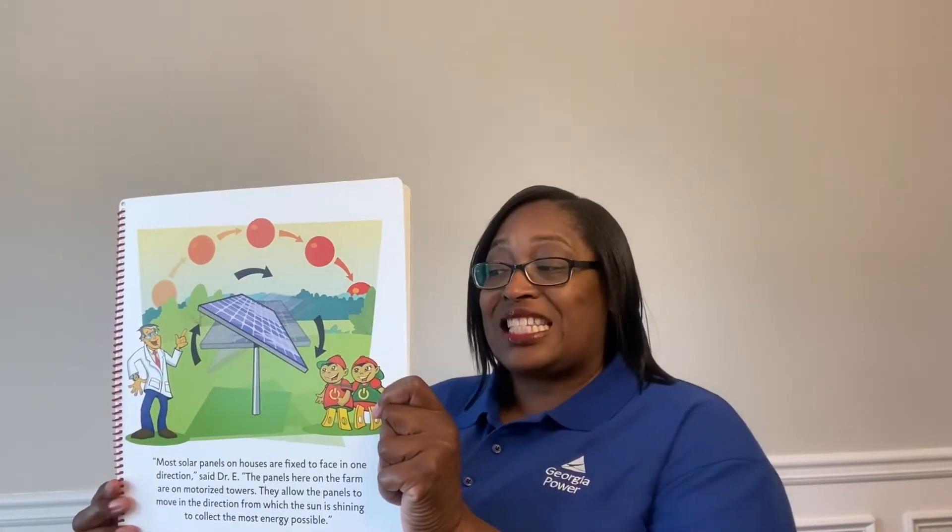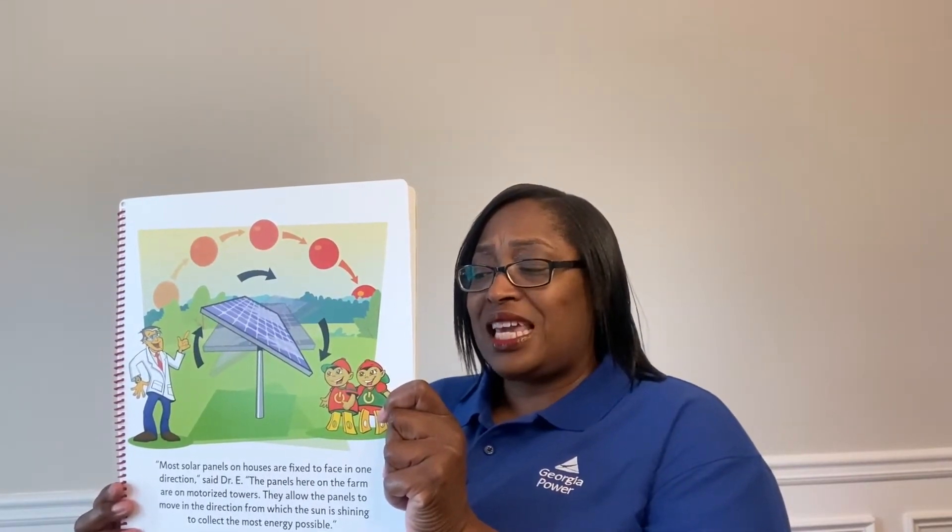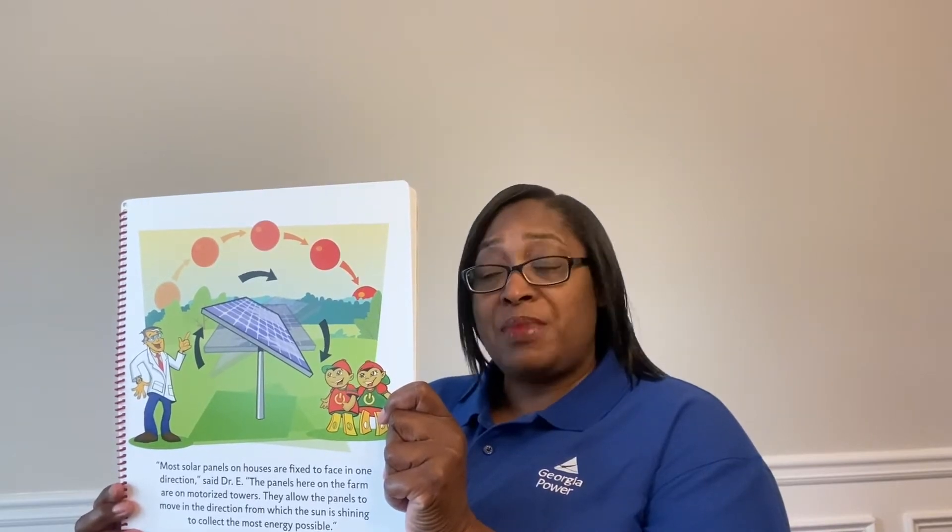Dr. E showed the kids the big solar panels that were used to collect the sun's energy. Why don't you just put these on houses or other buildings? Savvy asked. Most solar panels on houses are fixed to face in one direction, said Dr. E. The panels here on the farm are on motorized towers. They allow the panels to move in the direction from which the sun is shining to collect the most energy possible.